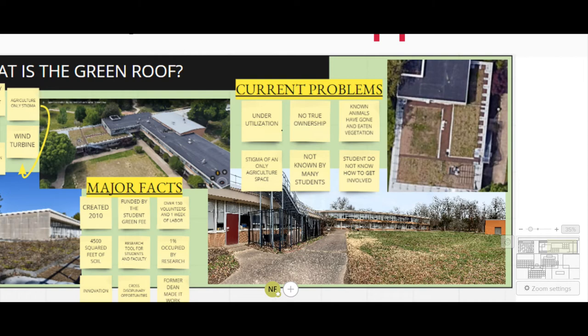In summary, a few of the big problems facing the green roof is the fact that there is no true ownership over the space and dedicated marketing towards finding ways of incorporating student organizations, clubs, and research on the space. Our goal of the project is to revitalize and modernize the roof and have students and faculty more aware about the opportunities the campus has to offer, such as the green roof.